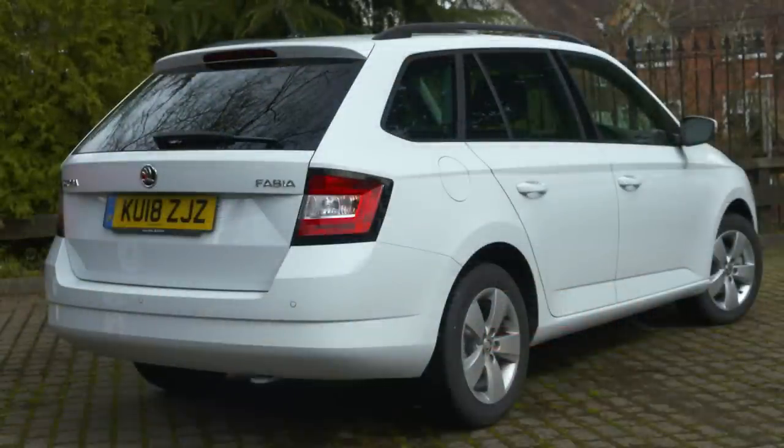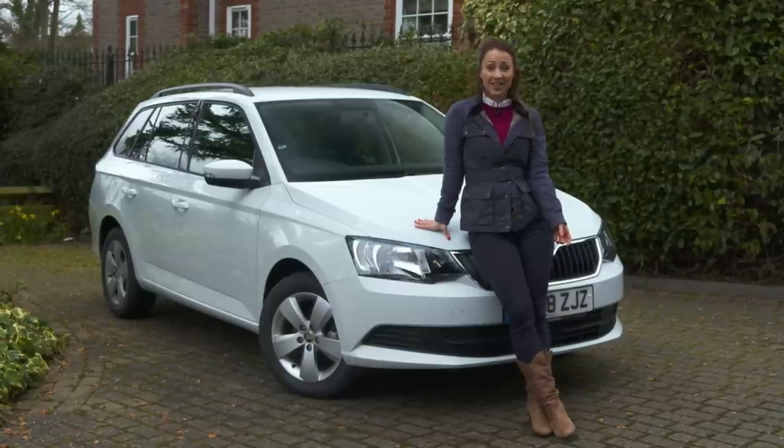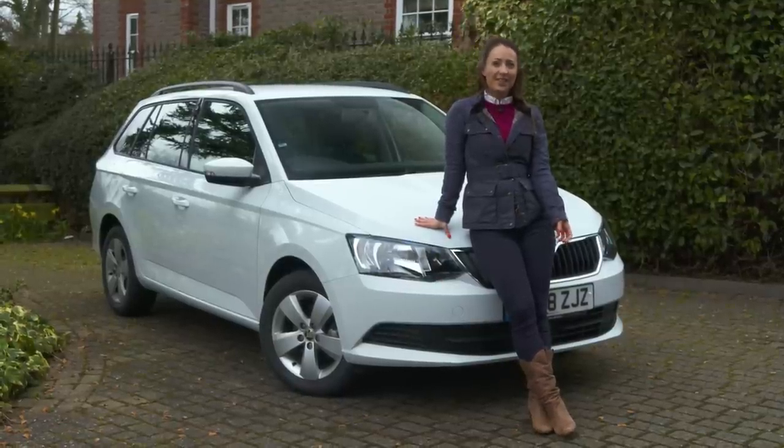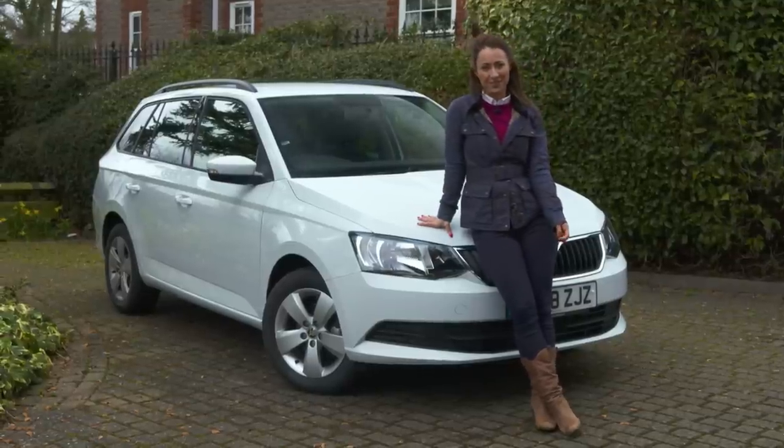It's a car with few rivals, the closest being the Ford Focus, Vauxhall Astra or the Dacia Logan MCV. Still though, this Skoda needs to prove itself to be practical and spacious family transport.